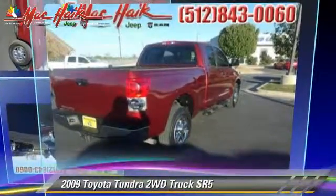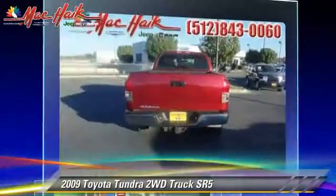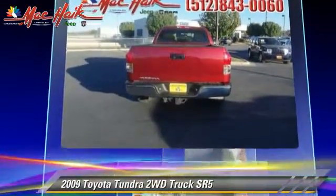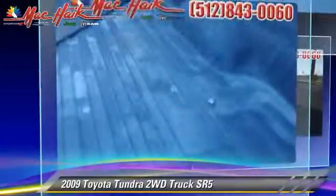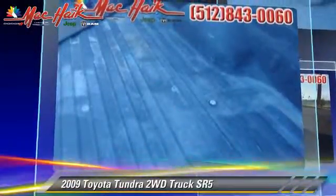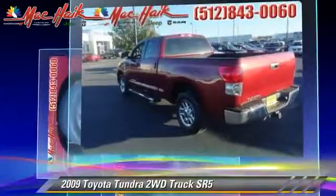The 2009 Toyota Tundra SR5, powered by a 5.7 liter V8 engine, with a 6-speed automatic transmission. This vehicle, with fewer than 75,000 miles on the odometer, gets up to 17 miles per gallon.